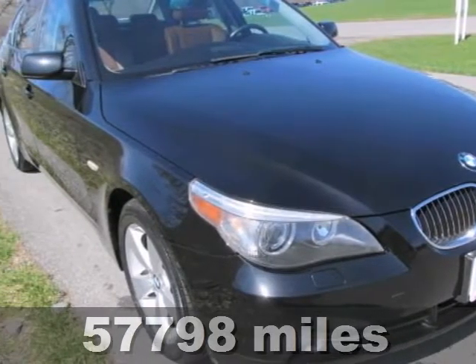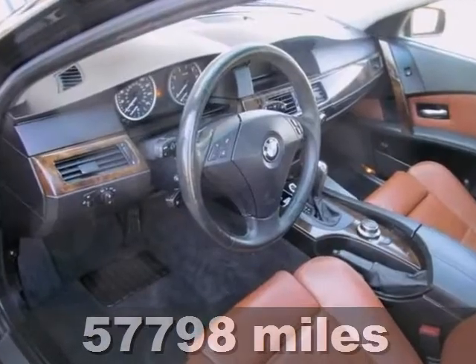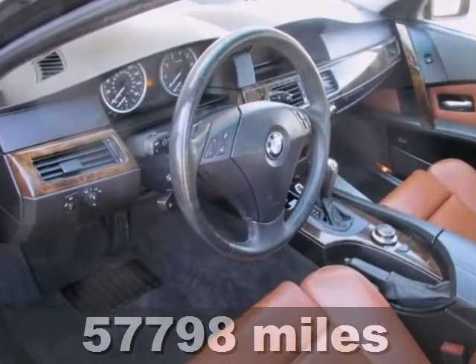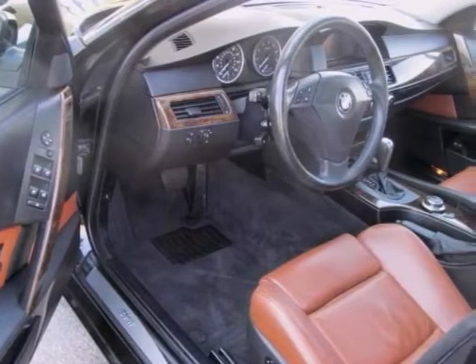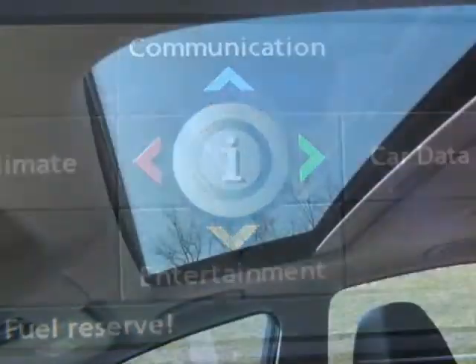You'll love this 2006 BMW 530 XI. Its many features include front fog lights, wood grain interior trim, and a CD player. It also has steering wheel controls, all-wheel drive, and a moonroof.